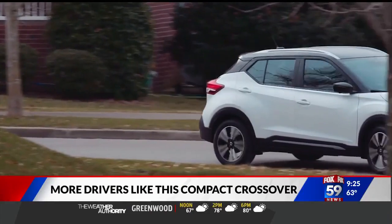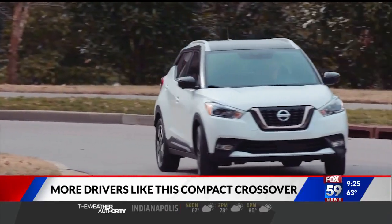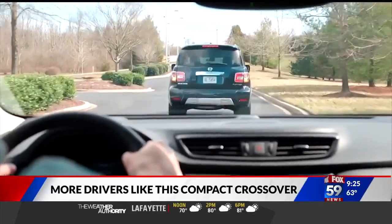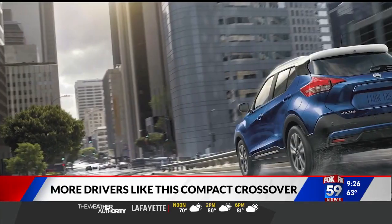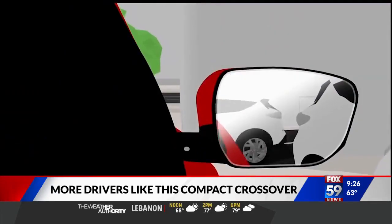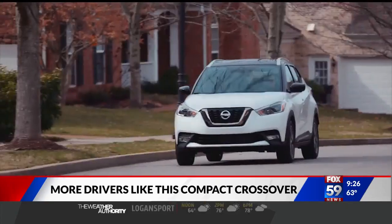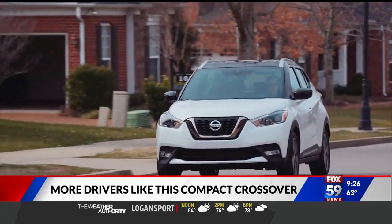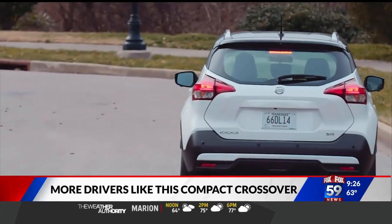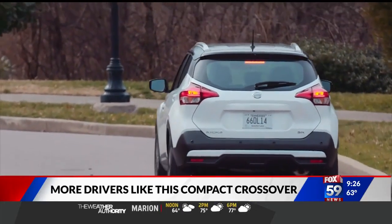Nissan have a reputation for putting lots inside their cars as standard and giving you lots of options to choose from. Nissan wanted to put lots of safety equipment into the Kicks — get used to automatic emergency braking, blind spot warning, lane departure warning, high beam assist, rear cross traffic alert, and rear automatic braking. The Kicks starts at $18,870, and Nissan is offering three months deferred payment and two months payment relief on 11 models for well-qualified buyers.